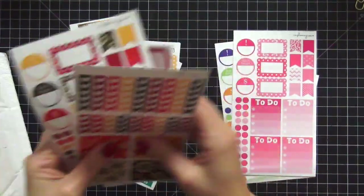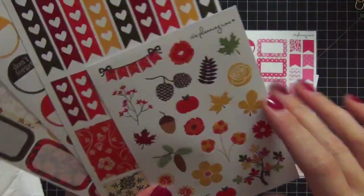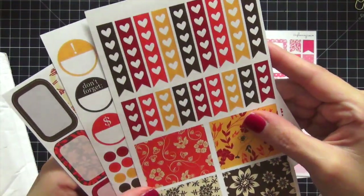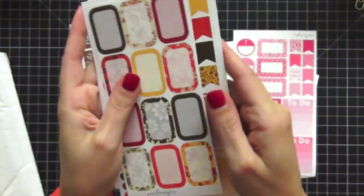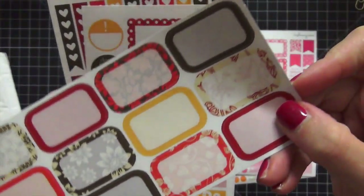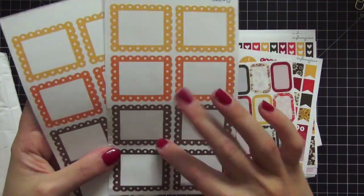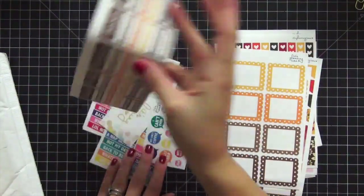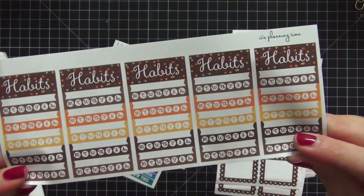The next thing I purchased was her fall set — I am in love with this. Look at the cute little fall patterns, the little pine cones and flowers. Here are the full boxes and checklists, the to-do lists, and those scallop boxes again with the pattern. The half boxes have such gorgeous bright vivid colors. Then we have October full boxes — I love the scallops, so I bought them individually. I love that you can do that.